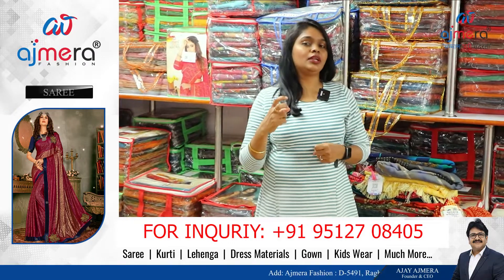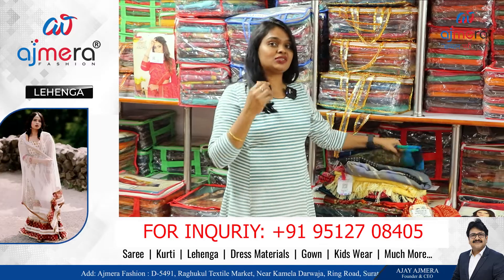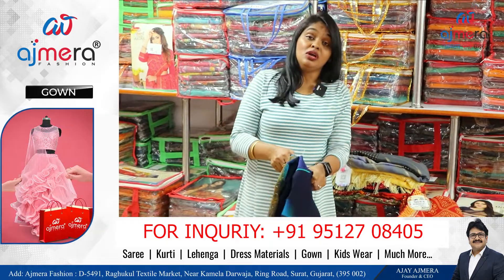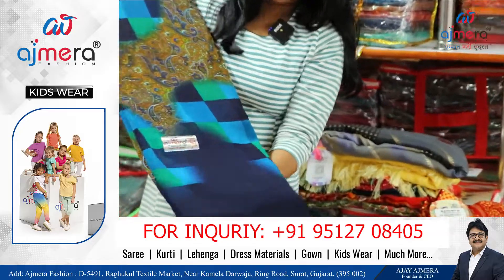In this collection, you can buy quality-wise fancy, rich look. Chiffon-based navy blue, green, multi-contrast color pattern. In the checks pattern, you can design the mid-of-the-body pattern.